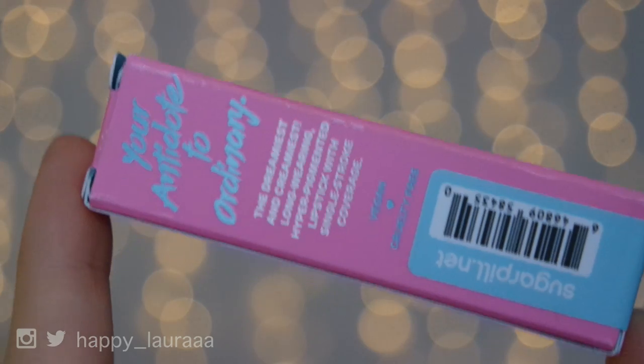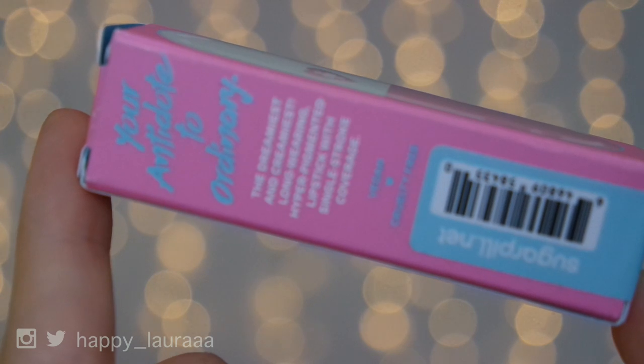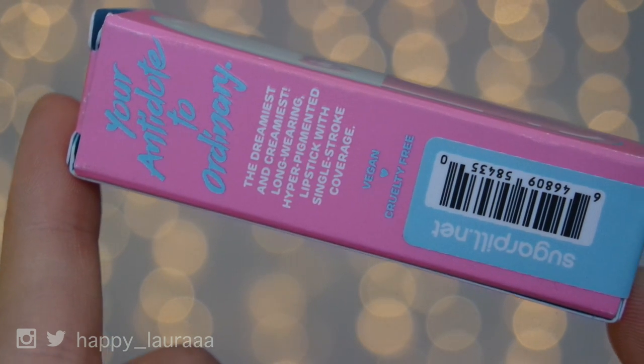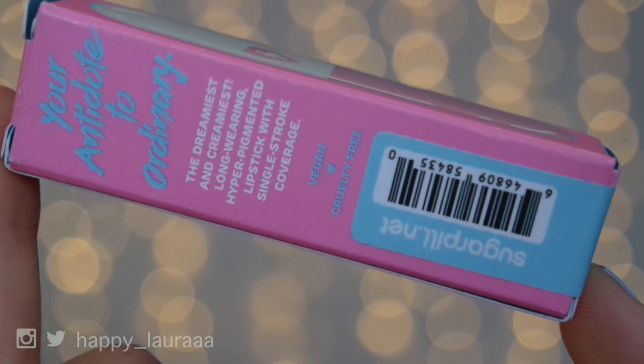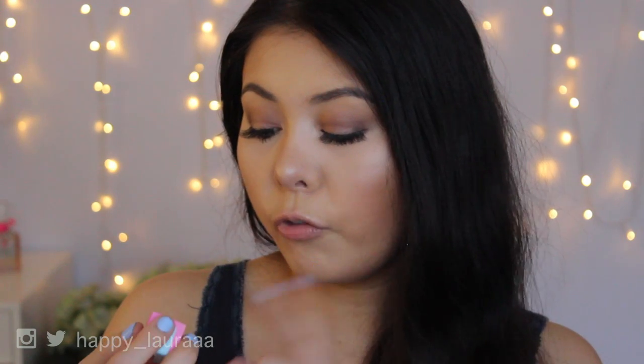This is what the lipstick looks like. It's in the shade Nurse. I'm just going to read you what it says on the back of the box: "Your Antidote to Ordinary" — the dreamiest and creamiest, long-wearing, hyper-pigmented lipstick with single-stroke coverage. It's vegan and cruelty-free, which is amazing, and there are four grams of product in the tube.